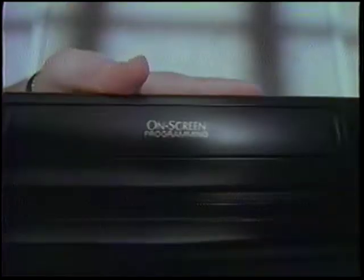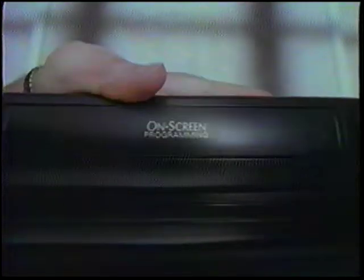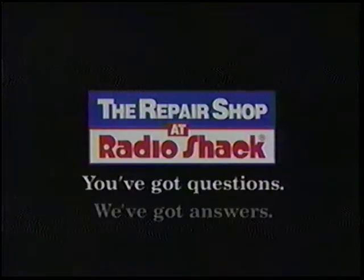When it's out of whack and out of warranty, what do you do? Now there's an answer. Introducing the Repair Shop at Radio Shack. Just call us, we'll tell you whether you should bring it in, about how much it'll cost, and how soon you'll get it back. We repair most major brands, even the more stubborn ones. The Repair Shop at Radio Shack — you've got questions, we've got answers.